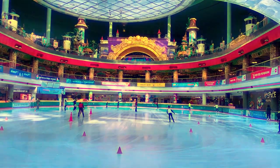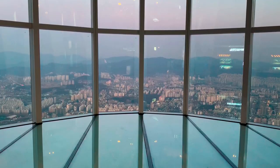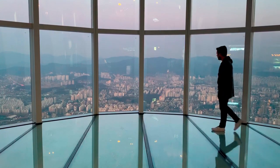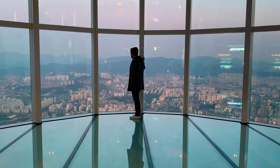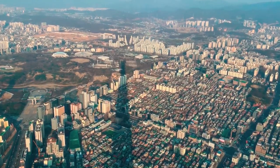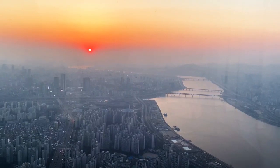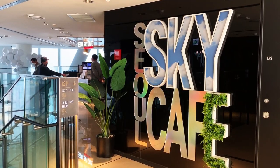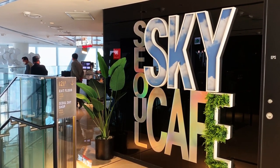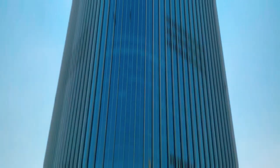One of the most popular attractions at Lotte World Tower is Seoul Sky which is located at the top of the skyscraper occupying the floors from 117 to 123. Seoul Sky includes a variety of indoor and outdoor observation decks that offer a stunning panoramic view of the city as well as glass floors where you can stand and look down on the streets below. Seoul Sky also offers a number of different dining options as well as a gift shop and various art installations paying tribute to the city.